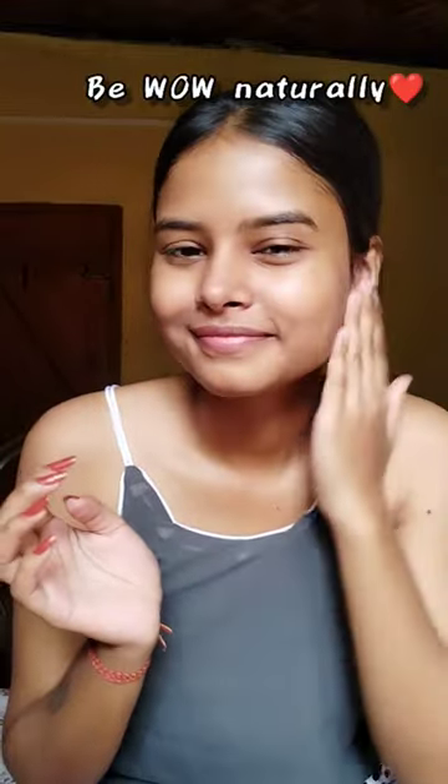So this summer season, let's be Wow naturally with Wow Skin Care. Thank you so much.